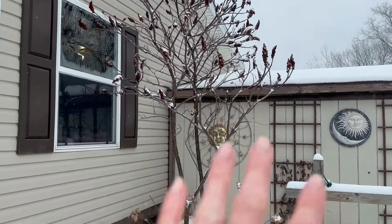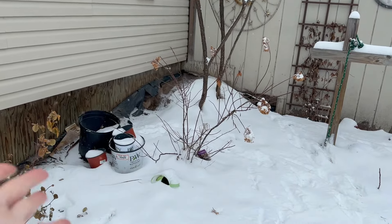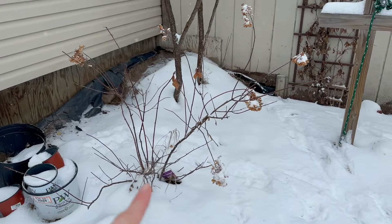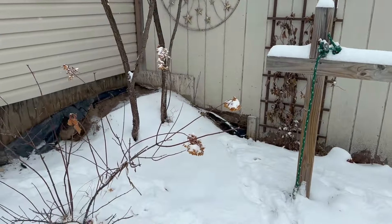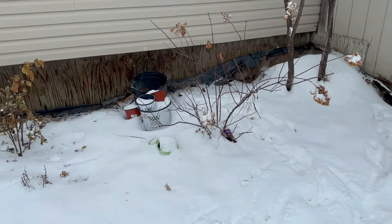The sumac shades a lot of this bed, and I have roses and hydrangeas and some pots that have been there all year that I need to take care of. Here's a vanilla strawberry hydrangea. I'll probably take out that sumac — I'm tired of fighting with suckers and it's shading the rest of my sun-loving plants.